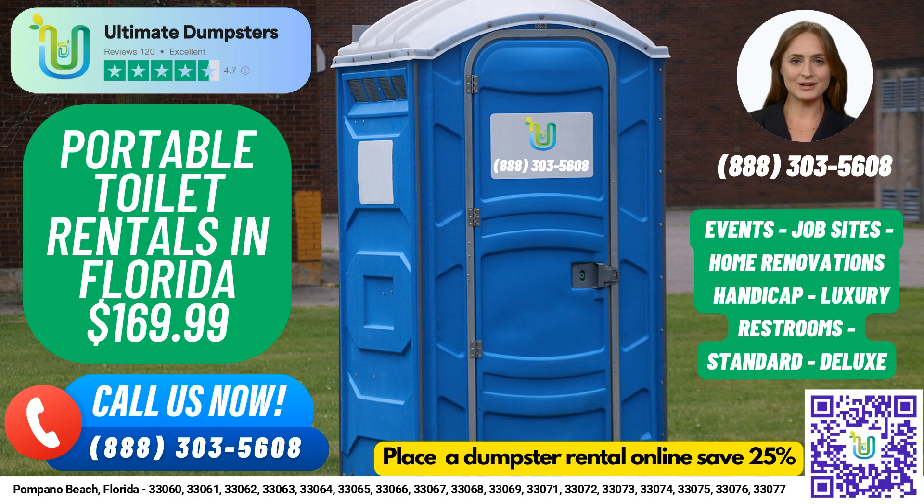We also provide same-day service when orders are placed in the morning, and we can combine multiple services such as dumpster rentals, porta-potties, mobile storage units, temporary fencing, commercial weekly garbage, and more. With our online portal, you can check on order statuses and make changes. We also provide a dedicated project manager for every client.